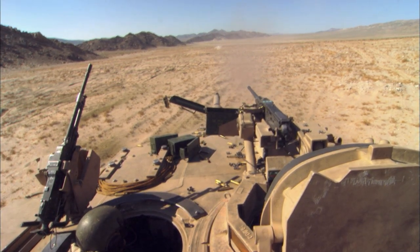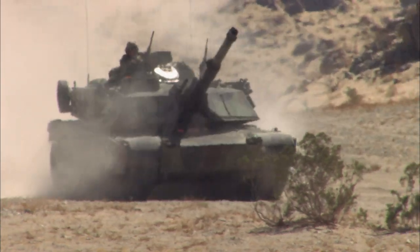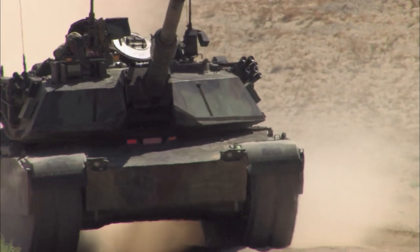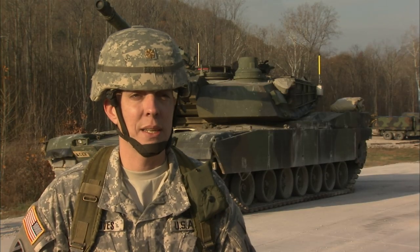The amount of firepower that you bring to the battlefield is just absolutely incredible. Plus, you're out riding around all day. The M1 series tank — it's like riding on a Cadillac. It's a great system, a great tank to be on.